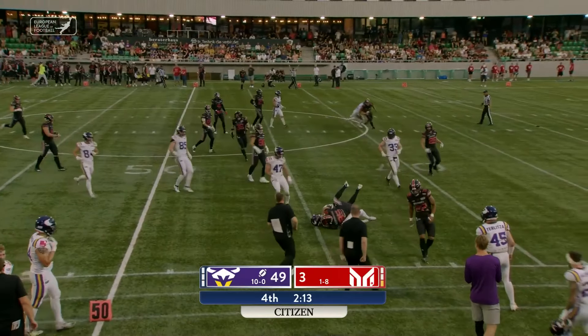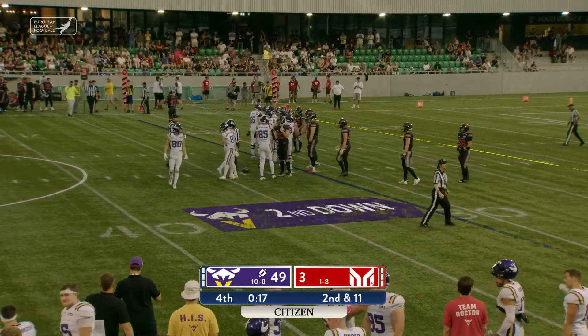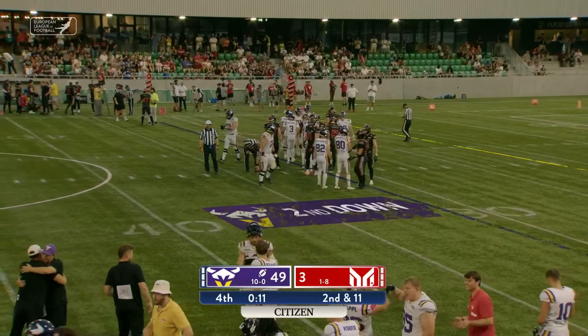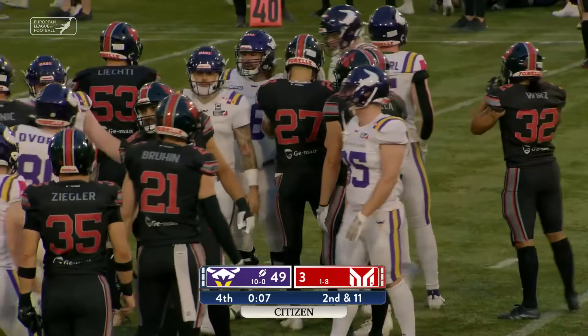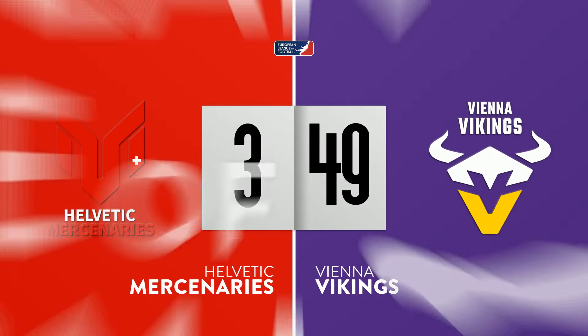Ball fielded just inside the 10, on the run, still on his feet across the 50-yard line. The final 20 seconds will tick off the clock, and Coach Kalaikai and the Vienna Vikings will improve to 11-0 and remain undefeated during the 2024 ELF season. There's quarterback Ben Holmes, who had a magnificent day.